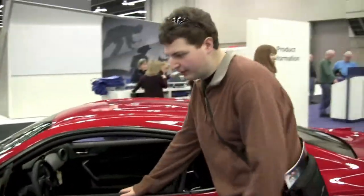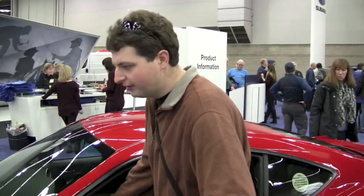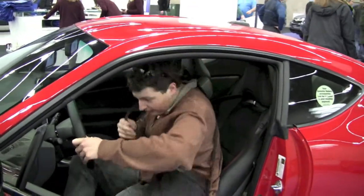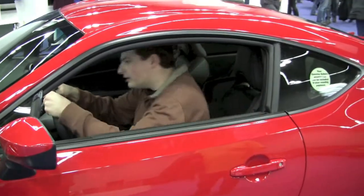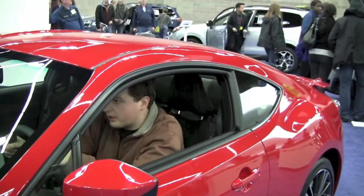So here is the Subaru BRZ — it's the Scion FRS just with the Subaru badge. In other words, it holds more granola bars.